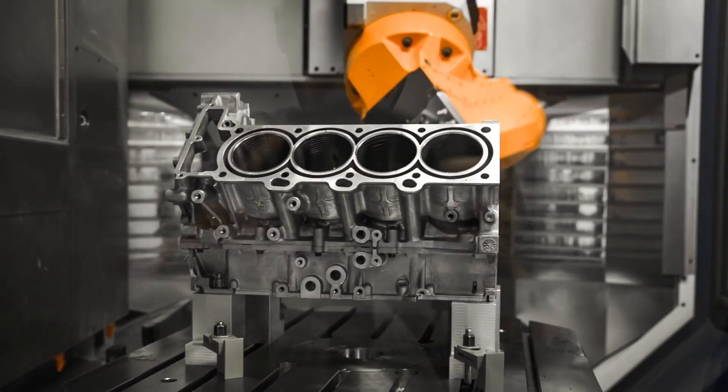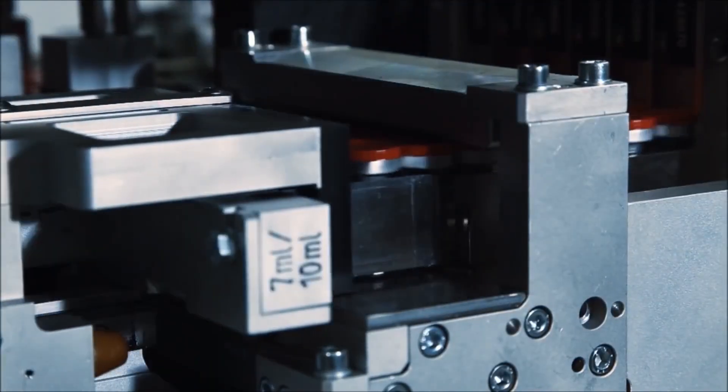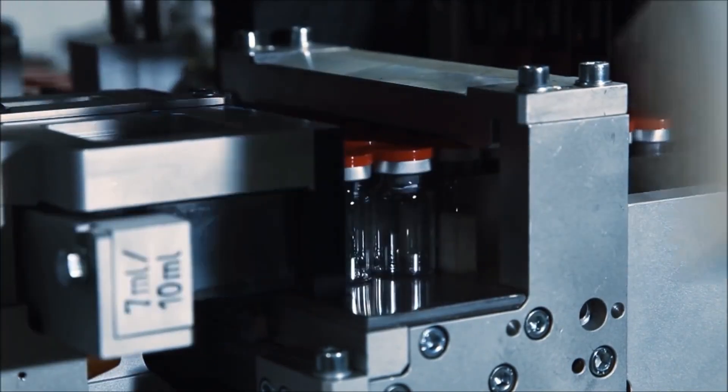Smart factory innovations have enabled manufacturers to automate everything from component picking to final assembly. But let's think about the bigger picture. How did the order reach the factory in the first place?